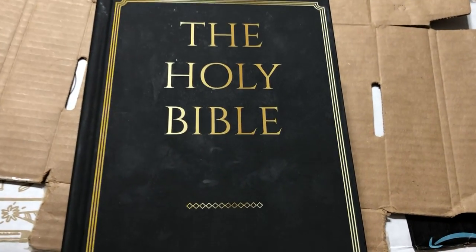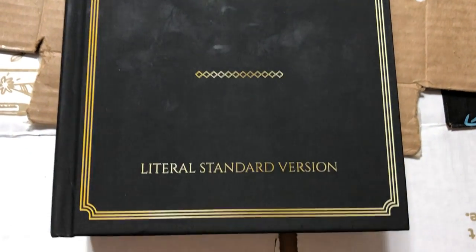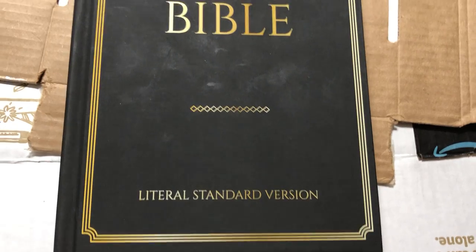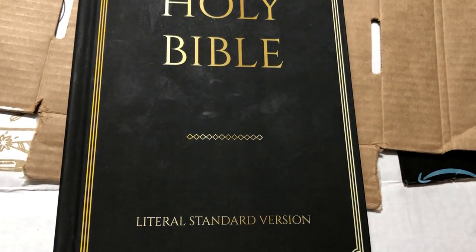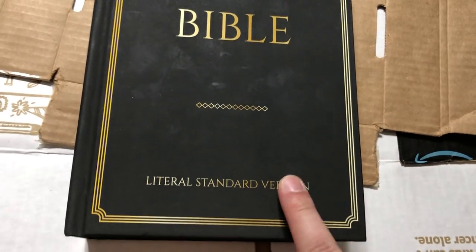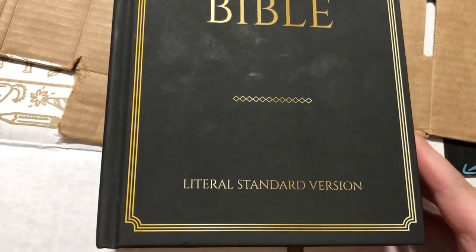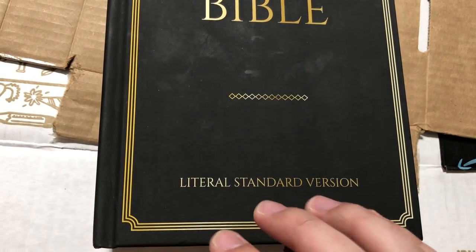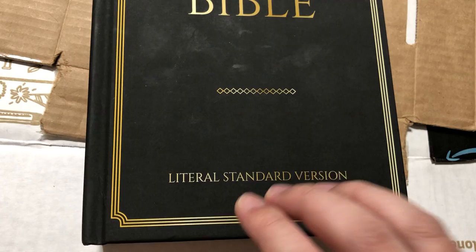Alright, how's it going YouTube? I got another Bible review — this time of the Literal Standard Version, the LSV. This is a formal equivalent, meaning word-for-word translation. It is the most literal version of the modern translations. I would say this is more literal, more formal than the NASB.